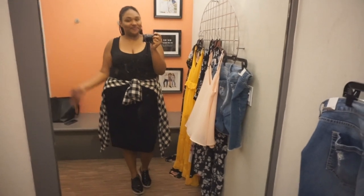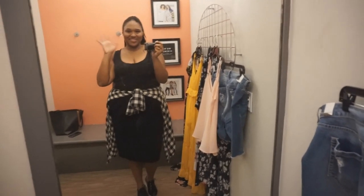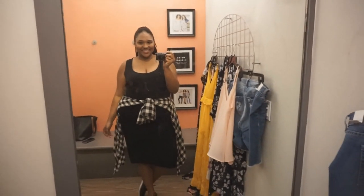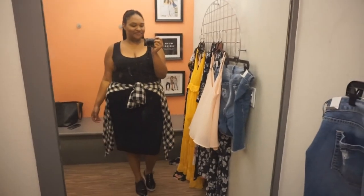So there you have it, you guys — that was my Torrid dressing room video. Let me know what you think and what your favorite pieces were in the comment section down below. If there's a store you want me to stop into, go ahead and leave it below and I'll see what I can do. Thank you so much for watching — I am Shayna of ThickGirlsCloset.com and I will see you in the next video. Bye!